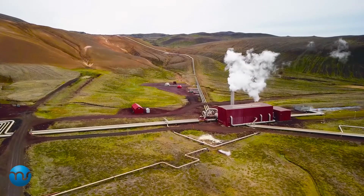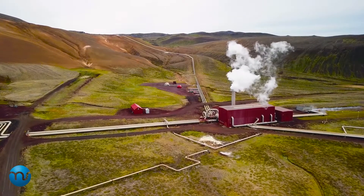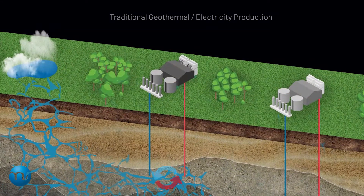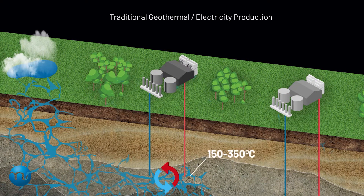Geothermal energy can also be used to generate electricity. Deep geothermal systems bring brine to the surface, where a surface power plant can then utilize this heat to generate electricity, then feed the cooled brine back into the system, creating a loop.